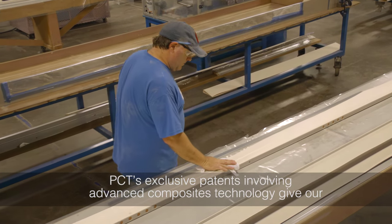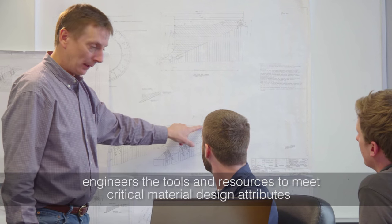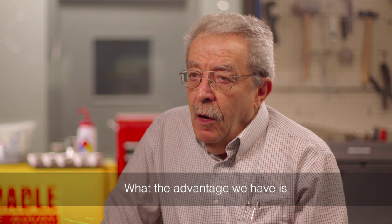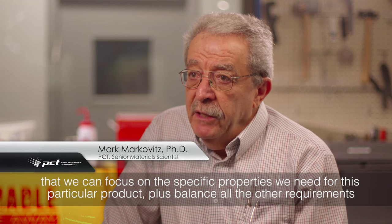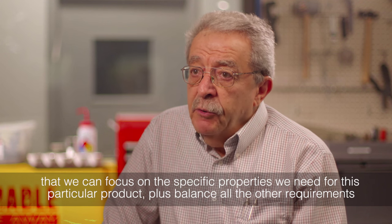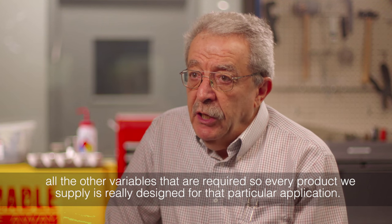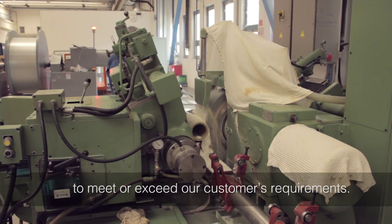PCT's exclusive patents involving advanced composite technology give our engineers the tools and resources to meet critical material design attributes ranging from dielectric performance to mechanical strength to thermal endurance. The advantage we have is that we can focus on the specific properties we need for a particular product, plus balance all the other requirements and variables. So every product we supply is really designed for that particular application, and our products are highly engineered and tested to meet or exceed our customers' requirements.